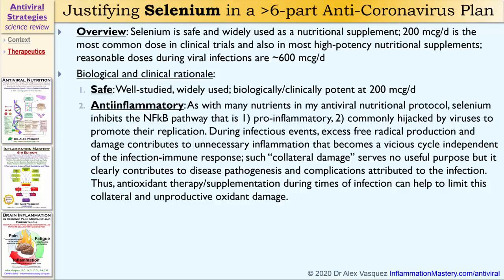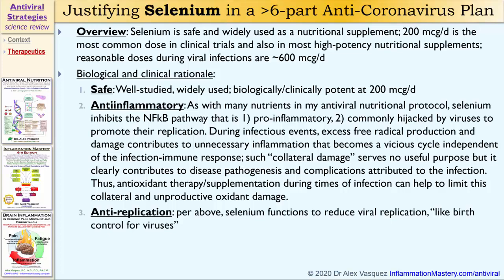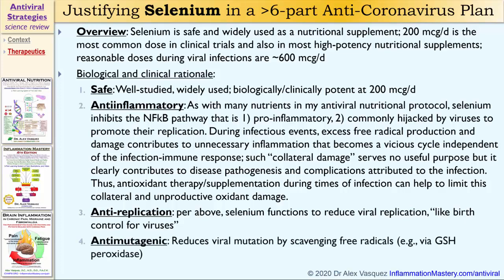Thus, antioxidant therapy and nutritional supplementation during times of infection can help to limit this collateral and unproductive oxidant damage. Selenium blocks the NF-kappa-B pathway, and that helps to reduce viral replication. By neutralizing free radicals, selenium also helps to reduce the number of mutations, and that helps the immune system to defeat the virus. When viruses are in a pro-oxidant environment, they mutate more, and that promotes their escape from the immune system.